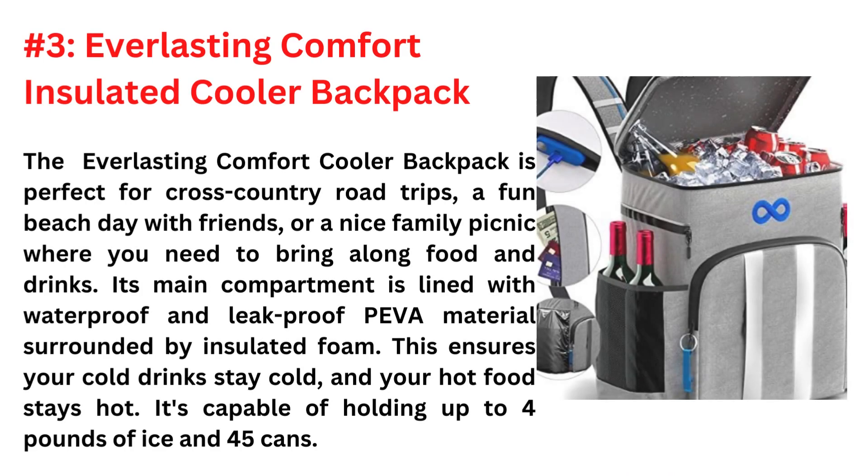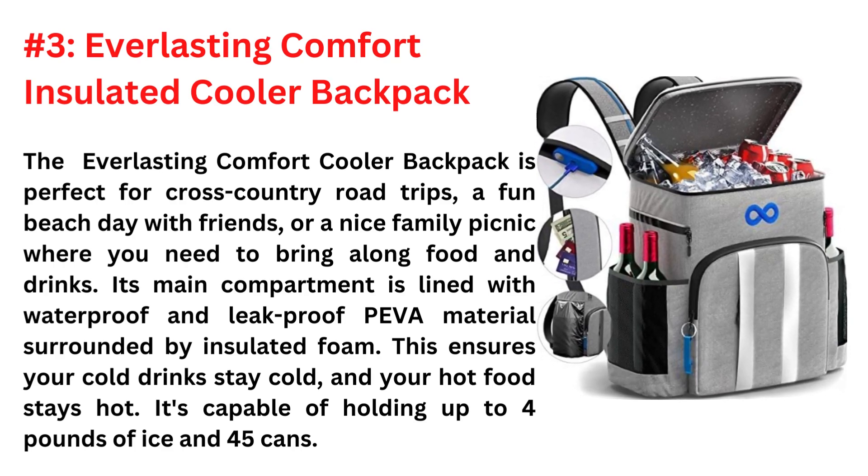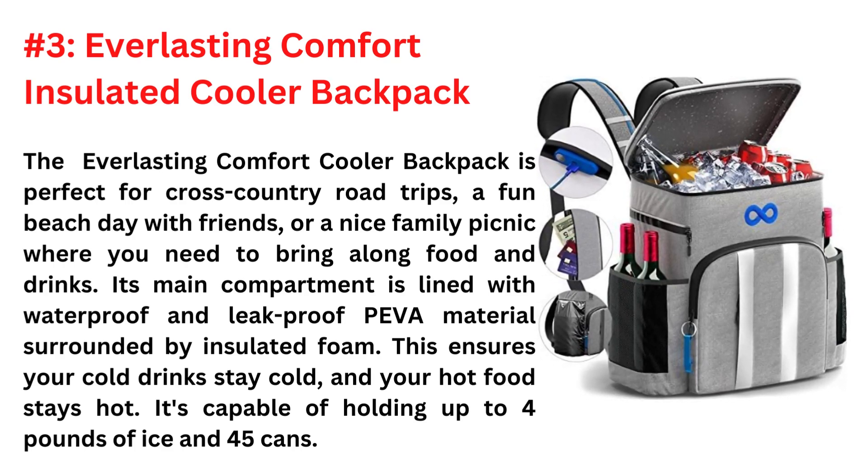And the third one is the Everlasting Comfort Insulated Cooler Backpack. The Everlasting Comfort Cooler Backpack is perfect for cross-country road trips, a fun beach day with friends, or a nice family picnic where you need to bring along food and drinks. Its main compartment is lined with waterproof and leak-proof Piva material surrounded by insulated foam. This ensures your cold drinks stay cold and your hot food stays hot. It's capable of holding up to 4 pounds of ice and 45 cans.